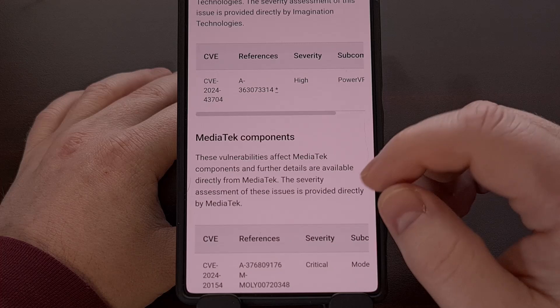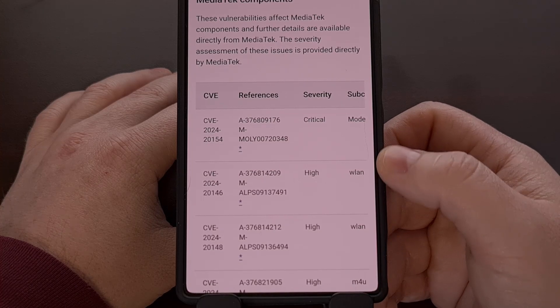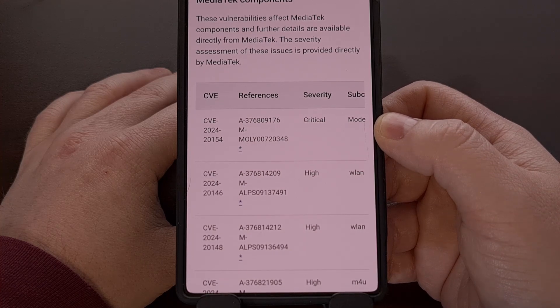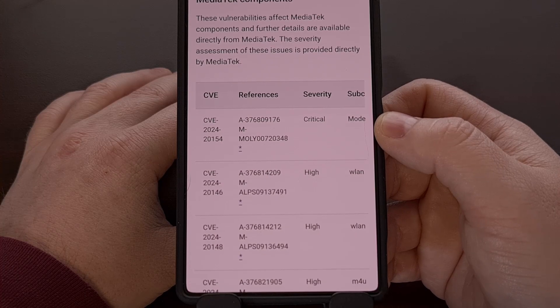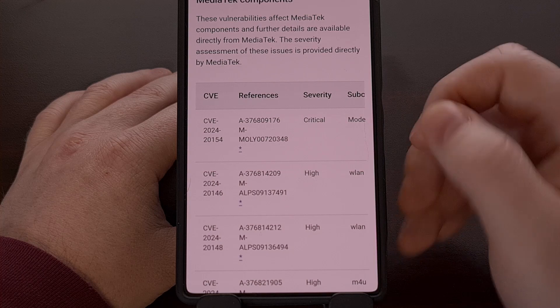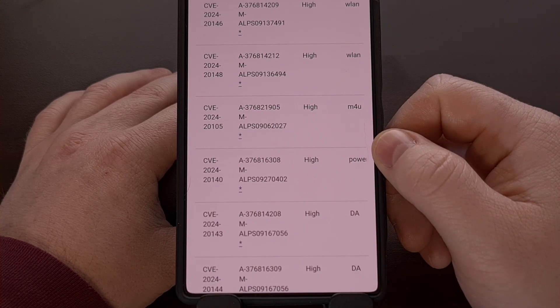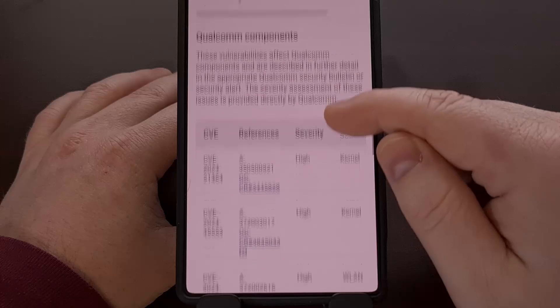Now, there is a really bad vulnerability for those who have a specific MediaTek modem. You can see here within this section, it allows for a remote code execution attack to happen when a device connects to a rogue base station that's controlled by an attacker. So for example, if you're out at a big event and your device happens to connect to an attacker's hardware before you have installed this update, then it could have been exploited. This is another reason to install these over-the-air updates as soon as they're made available to the public. There are also a handful of other high severity patches for MediaTek components, and a few for Qualcomm too.